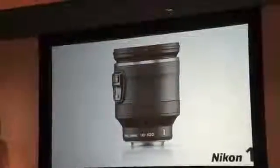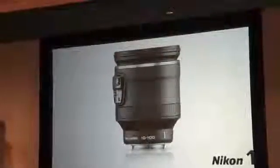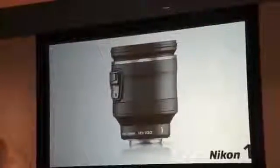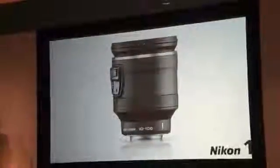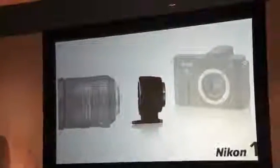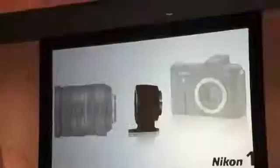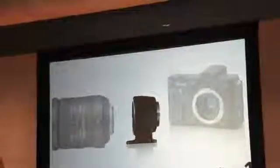And all of this is just the beginning — future 1 Nikkor lenses are already in development, and you're going to see some future concepts that will be available in the next three years. We haven't forgotten our loyal Nikon customers who wish to use their existing Nikkor lenses. A special F-mount adapter, the FT1, is available, compatible with both the Nikon 1 V1 and the Nikon 1 J1. Autofocus works with all Nikon AF-S and AF-I Nikkor lenses.